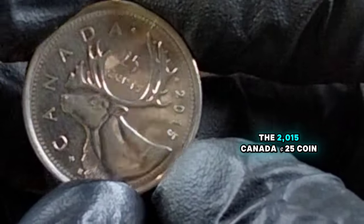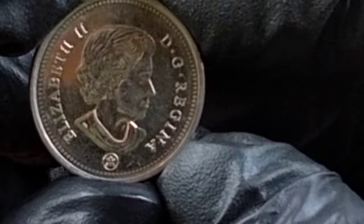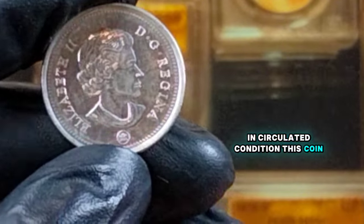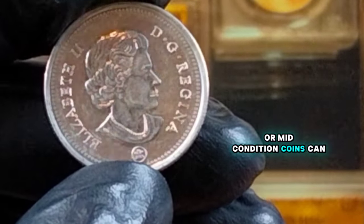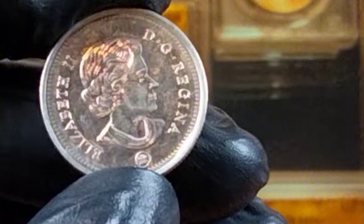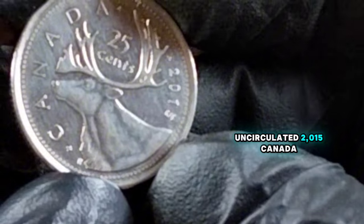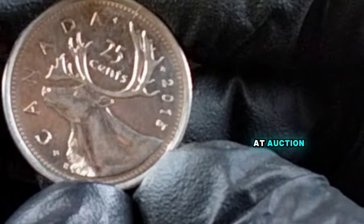Now let's talk about value. The 2015 Canada 25-cents coin is not particularly rare as it was produced for general circulation. However, its value can vary depending on its condition and any unique characteristics it might have. In circulated condition, this coin typically holds a value close to its face value of about 25 cents. Uncirculated or mint-condition coins can be worth more to collectors, often ranging from 50 cents to a few dollars. Look for coins that are free of scratches, dings, and discoloration — a pristine uncirculated 2015 quarter can fetch a higher price at auction or from a dealer.